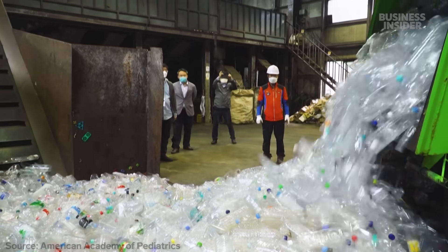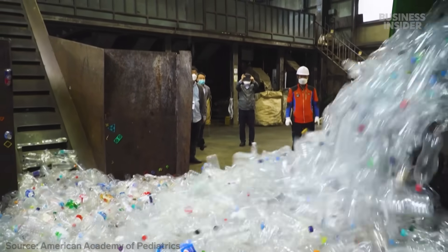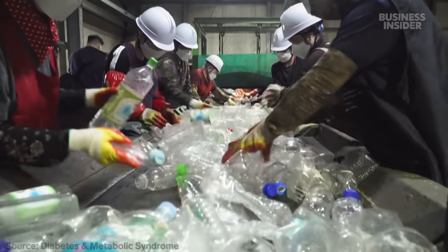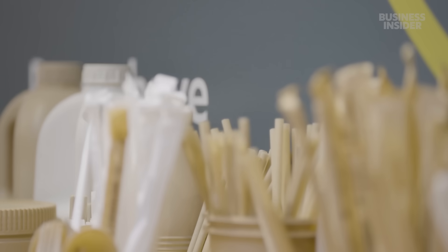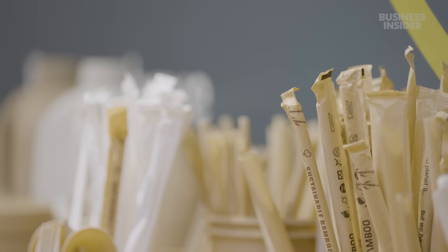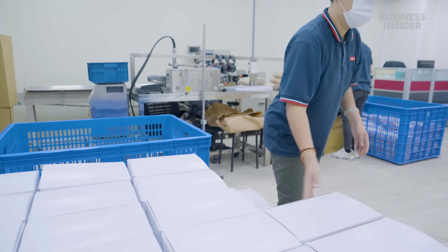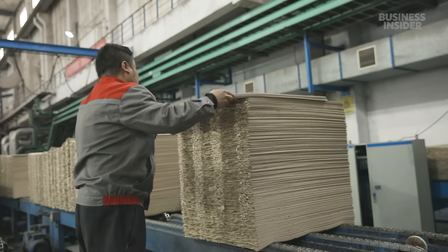Meanwhile, eating out of regular old plastic containers might have health impacts too — there's evidence it can mess with people's hormones and fertility. So, as long as bamboo products are safety tested and truly biodegradable, there's a good chance they're a better option than plastic. But how do they stack up against paper products?